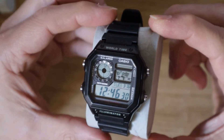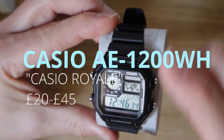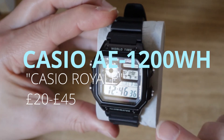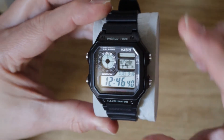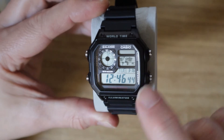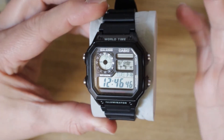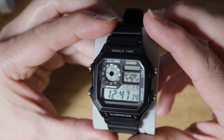Number four is the Casio Royale, or the AE1200. It's called the Casio Royale because James Bond never wore one in Casino Royale — he didn't. James Bond actually wore a Seiko in Octopussy that looks similar to this, and then this watch was given the nickname the Casio Royale.